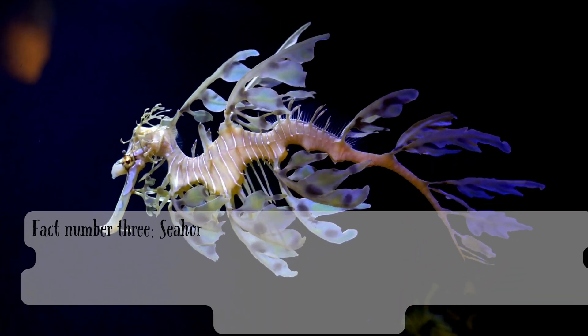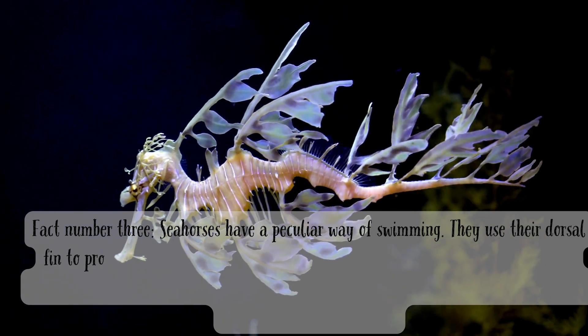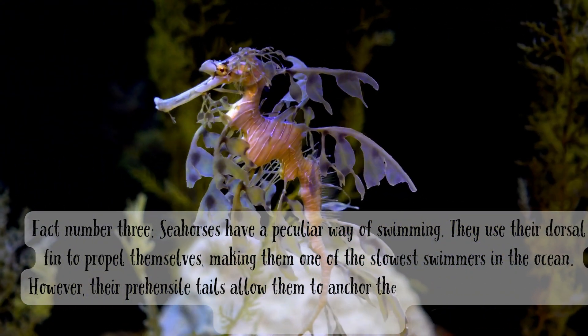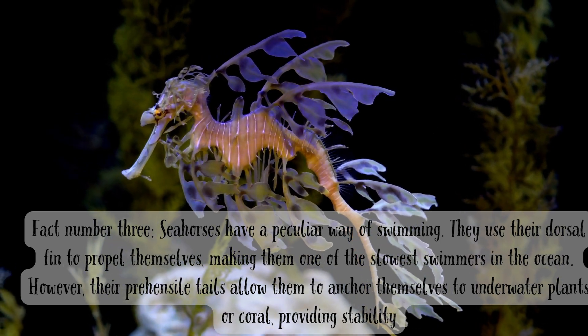Fact number three. Seahorses have a peculiar way of swimming. They use their dorsal fin to propel themselves, making them one of the slowest swimmers in the ocean. However, their prehensile tails allow them to anchor themselves to underwater plants or coral, providing stability.